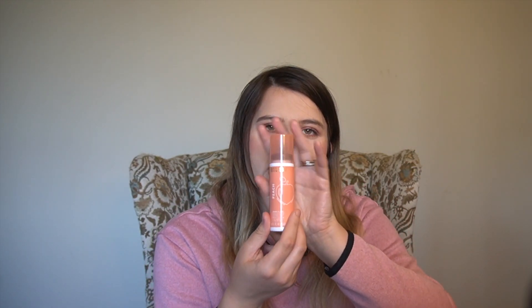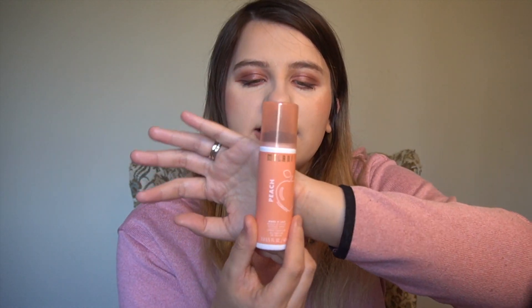Next I have the Milani Peach Scented Make It Last setting spray. I already like the Make It Last line — I have the regular one and the matte one, and I love both. This one I just really love the peach smell, it smells so good. The spritzer is a little more light and airy. I love the matte one as well — that one is probably more of my go-to because I love the matte finish. I love matte products, so that's the finish I go for.